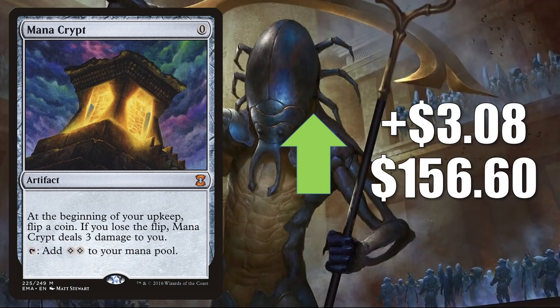Mana Crypt, the copy from Eternal Masters, goes up $3.08 this week to $156.60. This gets a lot of Vintage and a lot of Commander play in various builds. It is also part of the Mystery Booster set, and like mentioned earlier, convention Mystery Booster boxes were sent out to game stores not too long ago, putting more copies of that variation into the market.